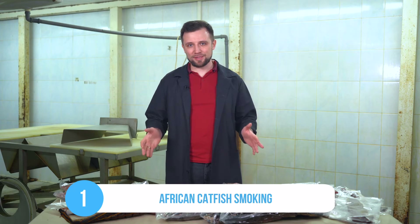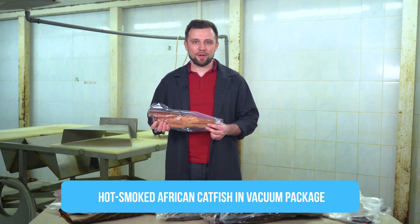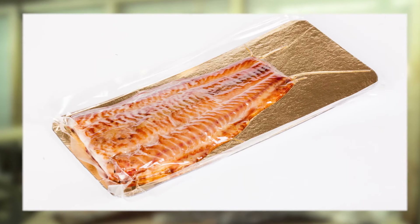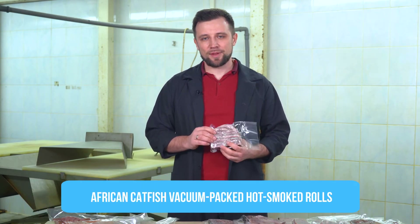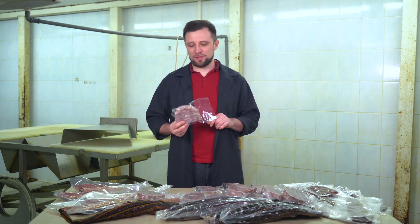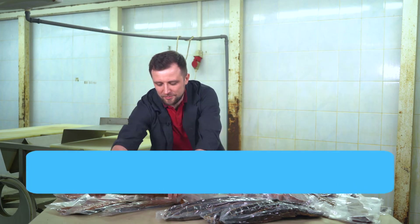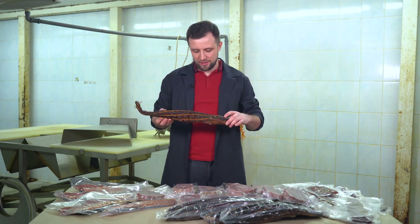Let's consider one of the ways of processing, which is smoking. Here are the final products obtained by African catfish smoking. For example, this fillet — hot smoked, vacuum-packed — it's a finished product that you can just buy, open and eat. You don't have to cut the head off, gut it, or cook it. People like food that is as easy to consume as possible. There are also boiled and smoked rolls, which are very tasty and considered dietary. The headed and un-gutted catfish is hot smoked and there are a lot of customers for this type of product too. It looks wonderful and is very delicious. Vacuum-packed versions have a slightly longer shelf life and are more difficult to damage.